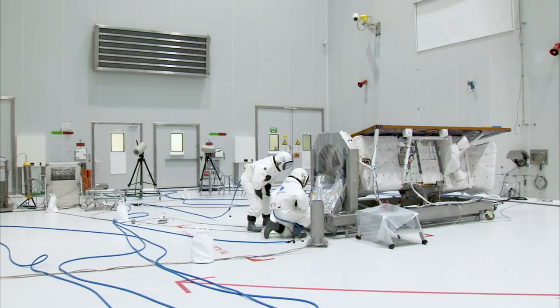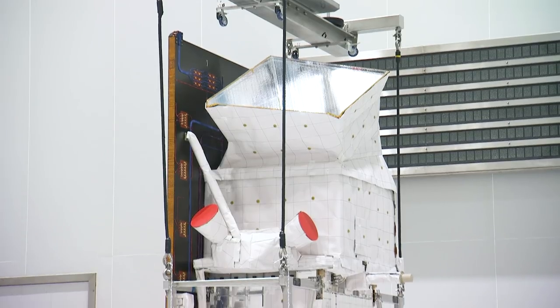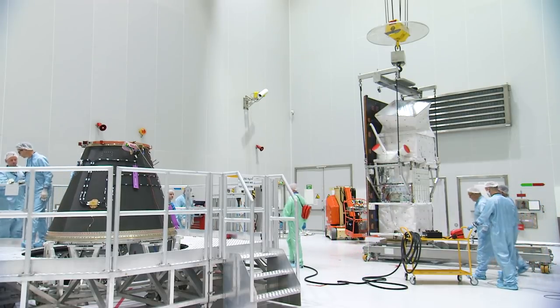The propellant fueling operations were smoothly carried out without any anomaly on the 13th and 14th of February. After a few days of finalization, Prisma was ready to start combined operations with the launcher on the 18th of February.